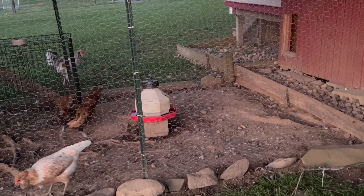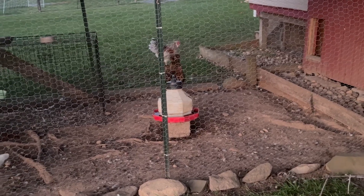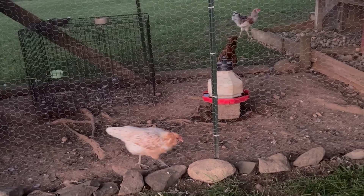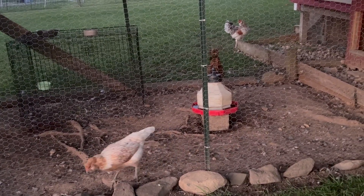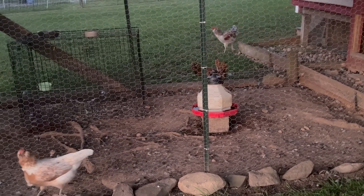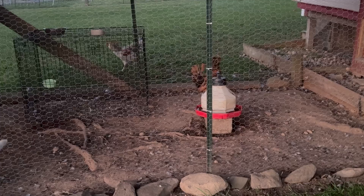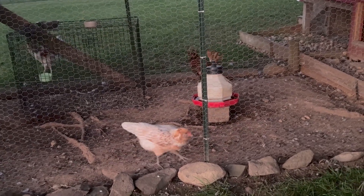We did lose some chickens over the summer just from old age, but otherwise they're all good. I think that's it on the chickens, so let's go down and do the update on the goats.